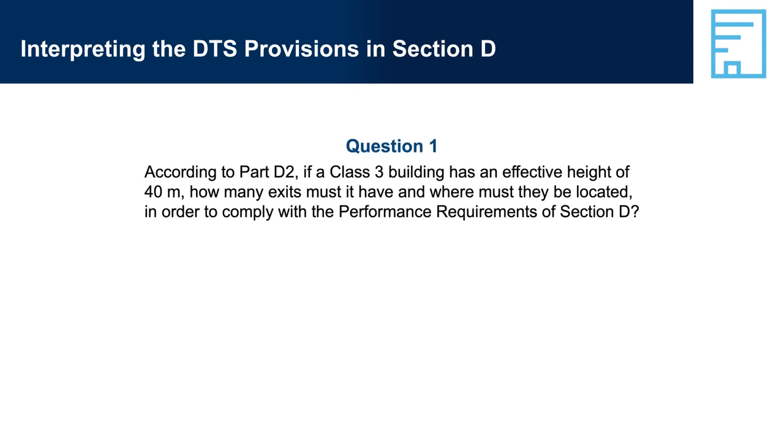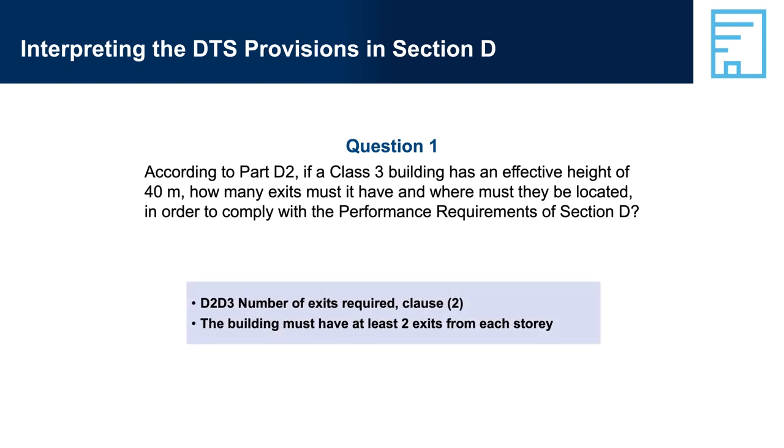Interpreting the DTS provisions in Section D. Question 1: According to Part D2, if a Class 3 building has an effective height of 40 metres, how many exits must it have and where must they be located in order to comply with the performance requirements of Section D? Answer: D2-D3, Number of Exits Required, Clause 2 — the building must have at least two exits from each storey.